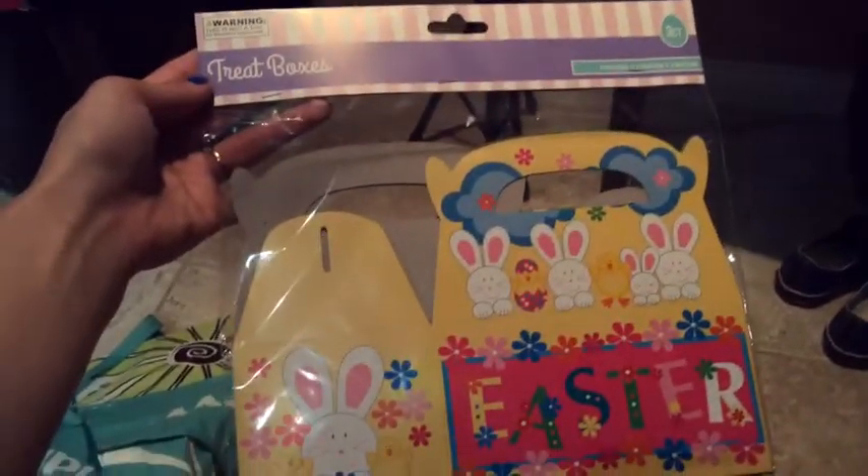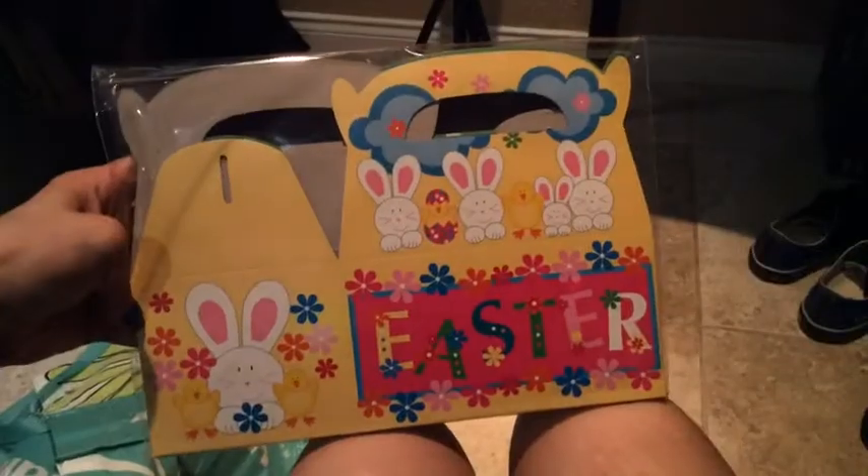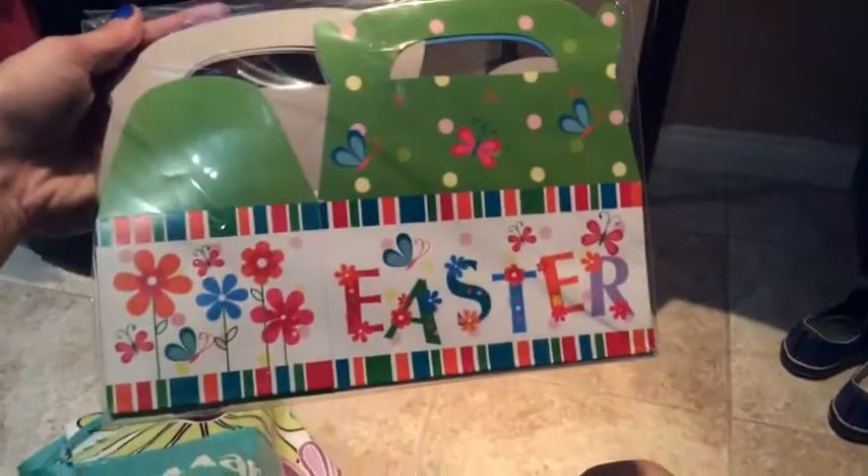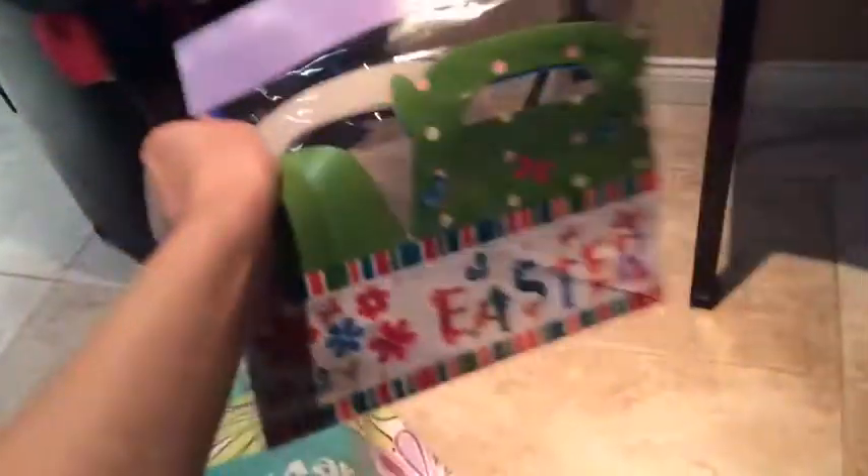And lastly of the Easter stuff, I picked up three of these — it's a three-pack of treat boxes for Easter. This is one style, here's another, and there's one in the middle that's a different style. So I picked up three packs of these, so I have nine boxes.